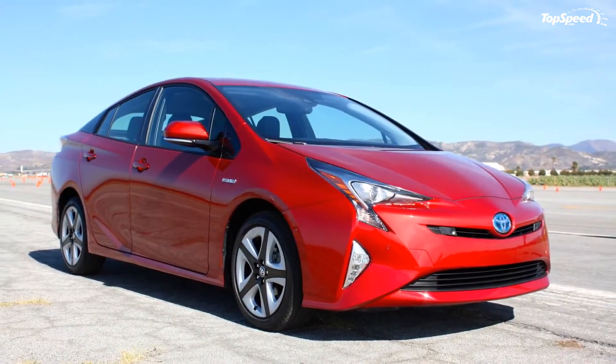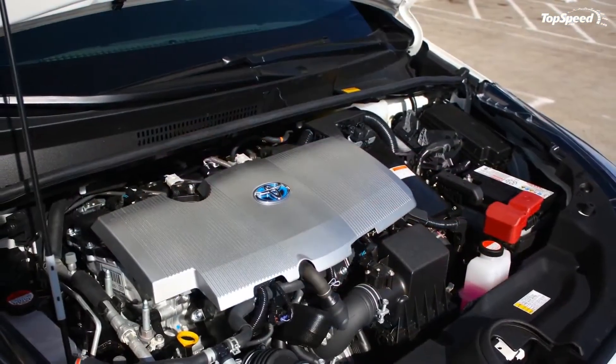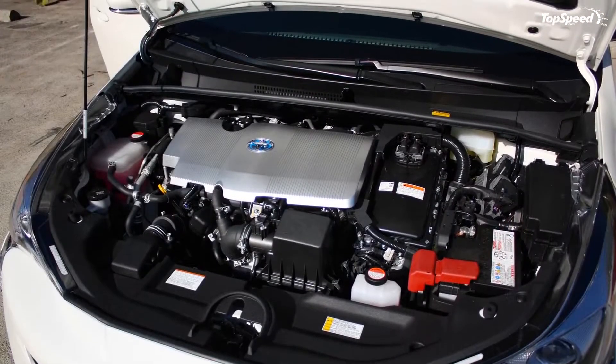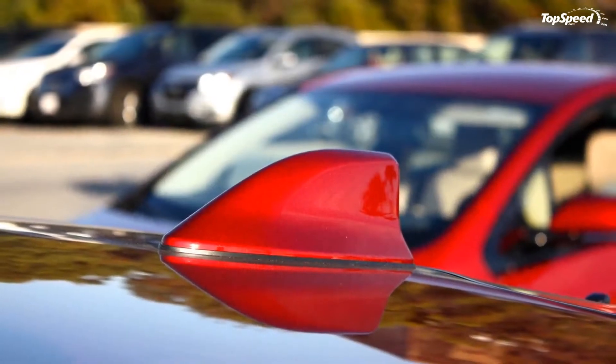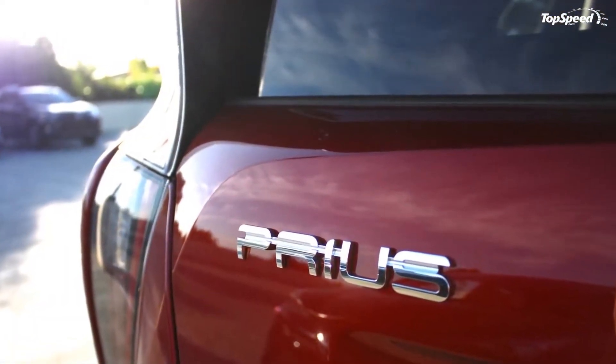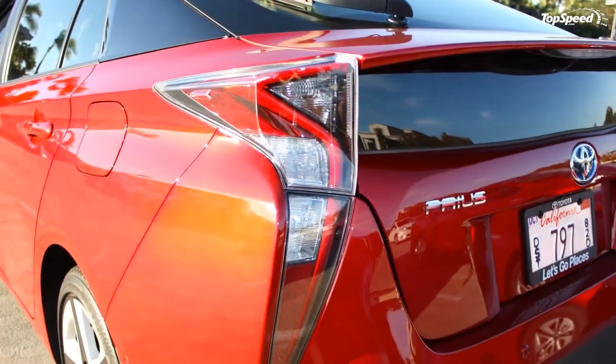Conversely, the fourth generation Prius aims to transform from something you should drive to something you want to drive. Read on to find out more about the 2016 Toyota Prius.